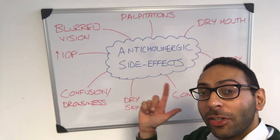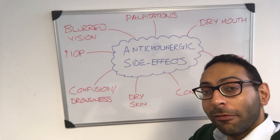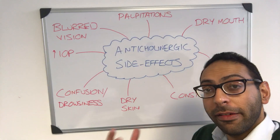Hi guys, it's a quick video on anti-cholinergic medication — some of the key side effects that can happen in this wide range of drugs that can be prescribed for lots of different things, things like incontinence for example. Classic exam examples are things like oxybutynin and tolterodine.